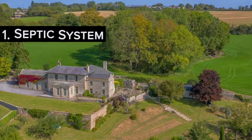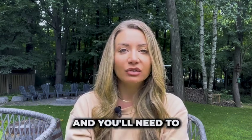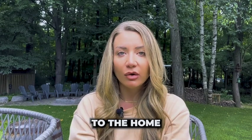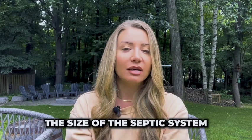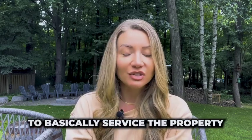Number one is the septic system. You'll need to determine what type of septic system it is, and figure out if you're going to need a larger one. If you are planning to do an addition to the home or adding another bathroom, you'll need a larger septic system — not a lot of people know that for every bathroom or bedroom you add, or even the size of the home, this can all impact the size of the septic system required to service the property.